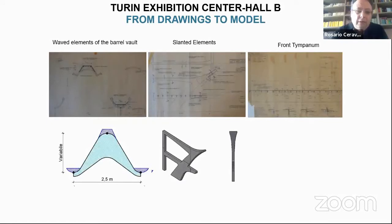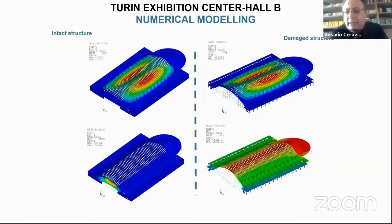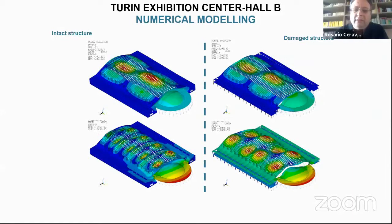We interpreted various drawings and studied models, starting from geometric models and then realizing mechanical models to study the seismic response. We modelled the structure with and without infill walls, because the structure has a twofold behavior depending on whether the infill walls are accounted for. You can see the first vibration modes of the undulated vault, which are quite complex.